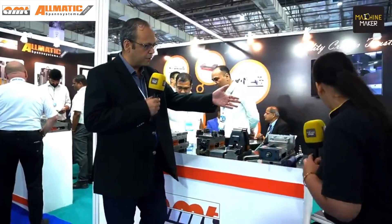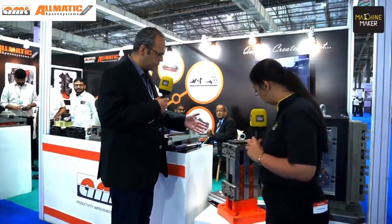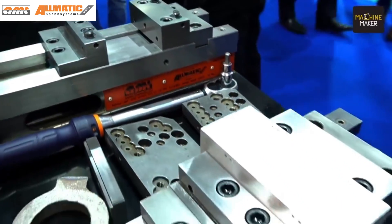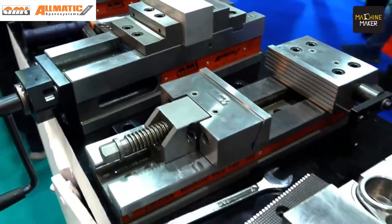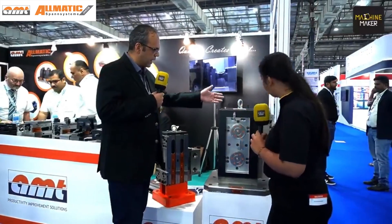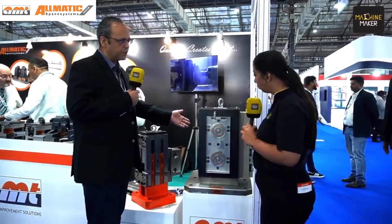The products you see over here are majorly for HMC machining, for horizontal machining. The same principle applies — the devices you saw earlier can be clamped in a horizontal fashion or any fashion. We can make non-standard tombstones like this, where you can clamp either vices, zero-point clamping systems, or you can have your own fixturing system on this.